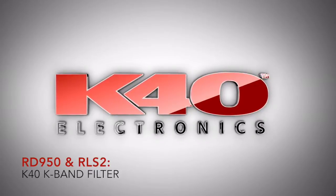Hi, I'm Brian, a K40 consultant, and I'm here today to introduce you to our innovative K-Ban filter.